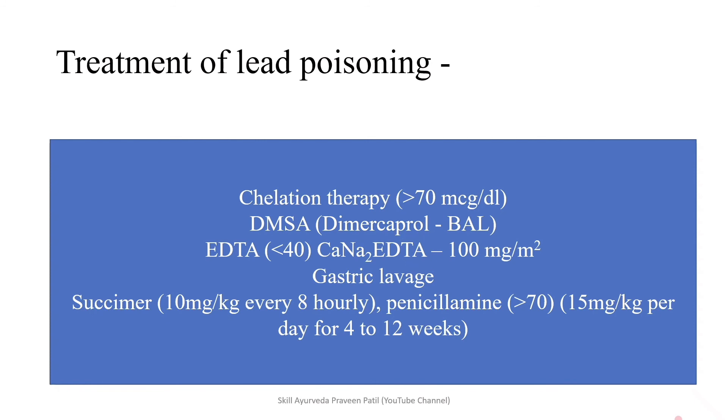Succimer and Penicillamine are used when lead poisoning exceeds more than 70 mcg per dL. Succimer is a derivative of Dimercaptrol. The dosage of Succimer is per kg every eight hours. Penicillamine dosage is 15 mg per kg per day for up to 12 weeks. DMSA and Succimer and Penicillamine are used for severe lead poisoning, whereas EDTA is used for moderate lead poisoning as chelation therapy. DMSA and EDTA are injectable, whereas Succimer and Penicillamine are meant for oral administration.